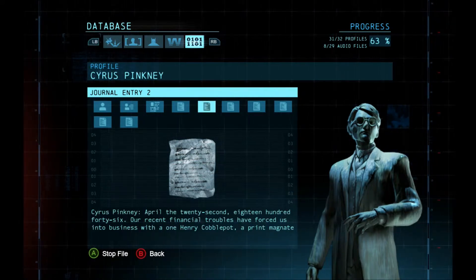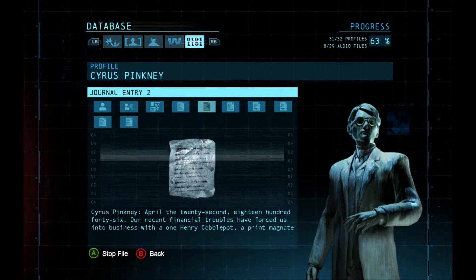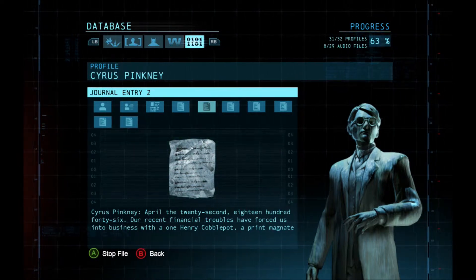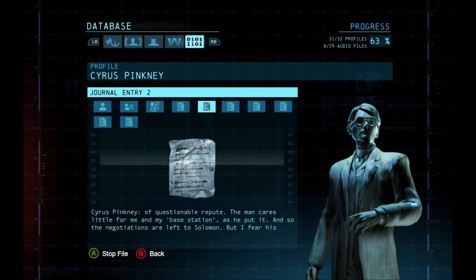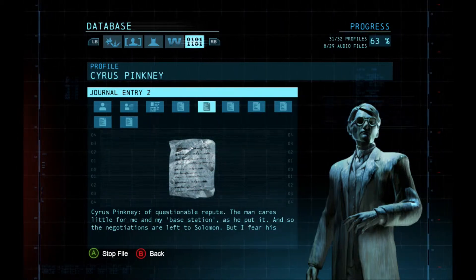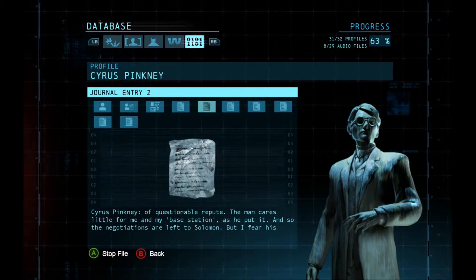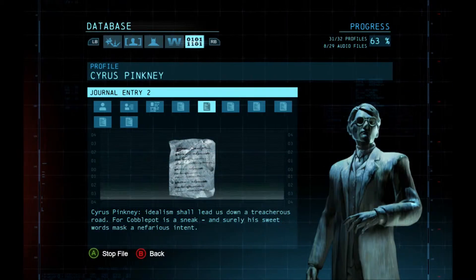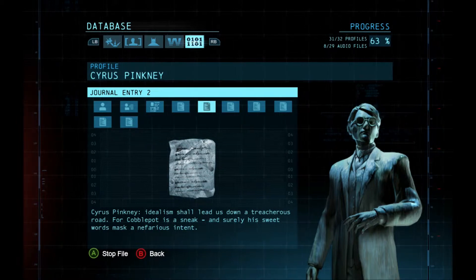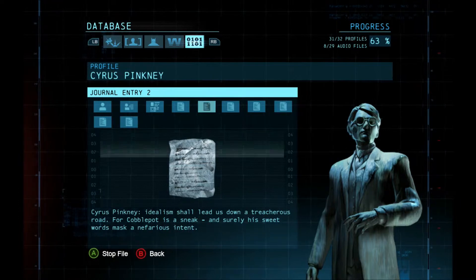April the 22nd, 1846. Our recent financial troubles have forced us into business with one Henry Cobblepot, a print magnate of questionable repute. The man cares little for me and my base station, as he put it. And so the negotiations are left to Solomon. But I fear his idealism shall lead us down a treacherous road. But Cobblepot is a sneak, and surely his sweet words mask a nefarious intent.